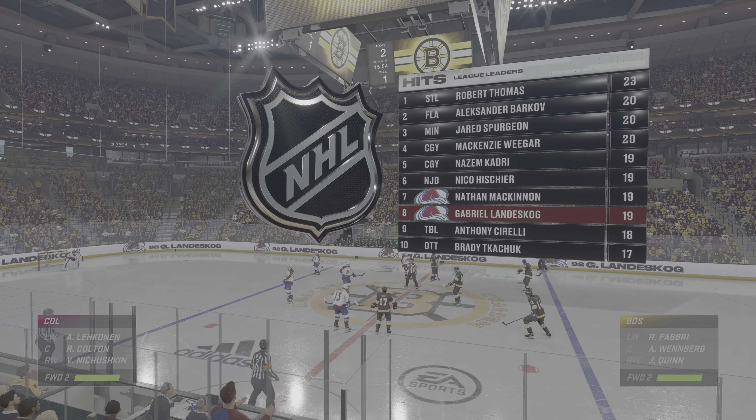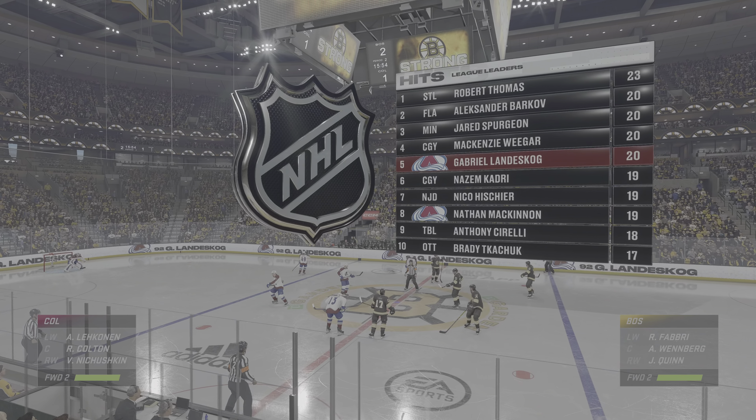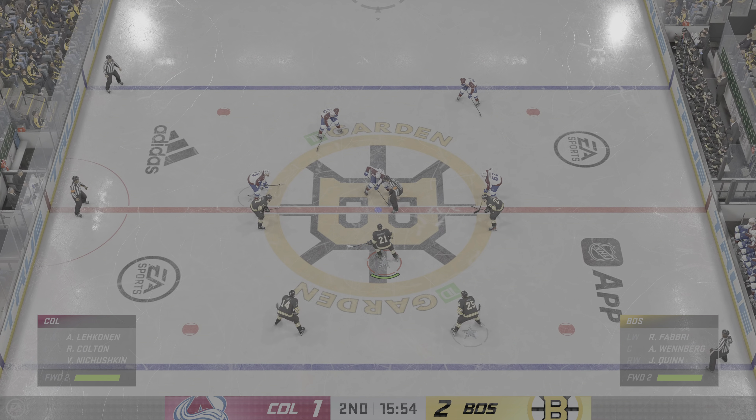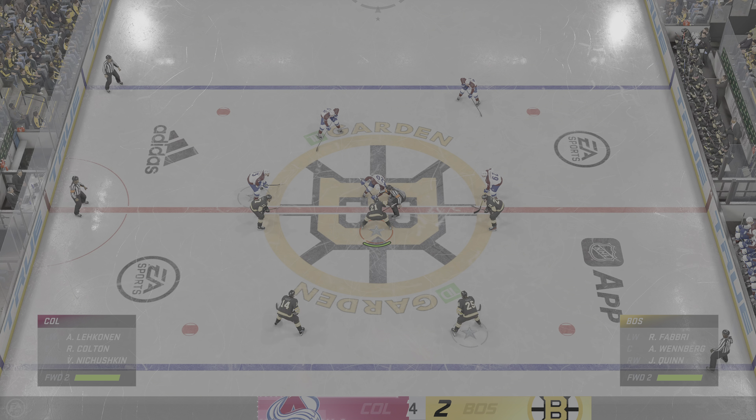Colorado suddenly made this a lot more intriguing here in this second period. The game is 60 minutes — it's only the second and they've got themselves within one. A lot of runway to go.